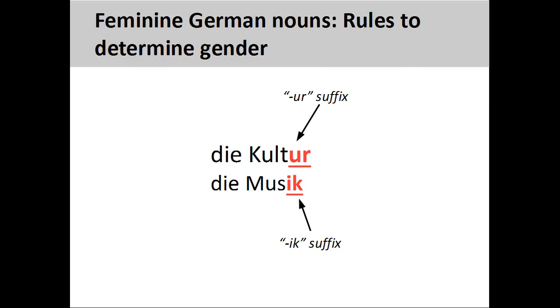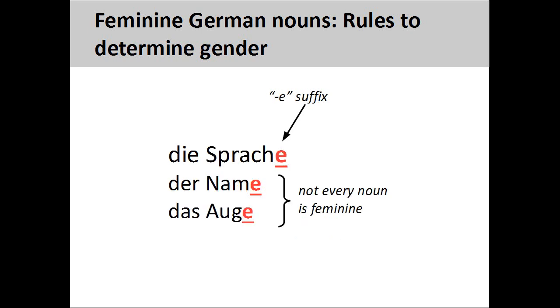There are several other endings that indicate a feminine noun, but these won't be covered in this presentation as they do not occur frequently. Finally, there are quite a few feminine nouns that end in -e, such as Sprache, meaning language. It is generally safe to consider these feminine, but you need to be careful, as a few masculine and neuter nouns also have the same ending.